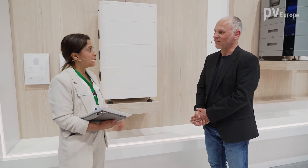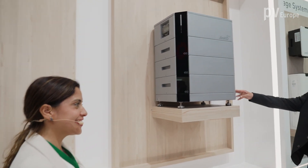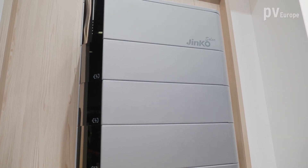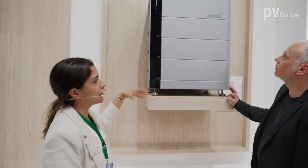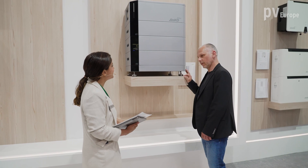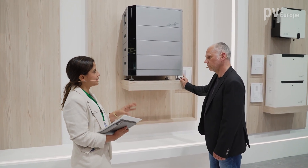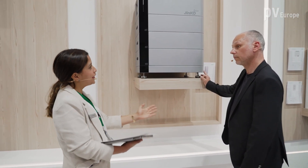CINGO Solar is still a module producer, but let me first show what we have here — this is a new product. At this Intersolar, we are very proud to show our new battery solution, which is the second generation. This is a new development from our own factory, as we are also expanding our factories. This solution goes up to 26.8 kilowatt hours.